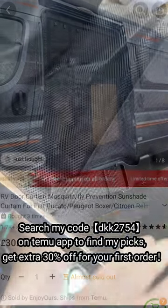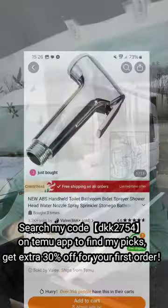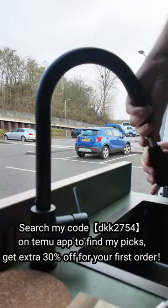This is the net cover for the sliding door, so I can use that in Scotland and none of the midges will be able to come in.